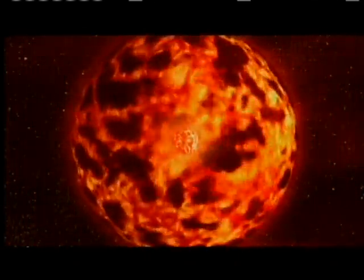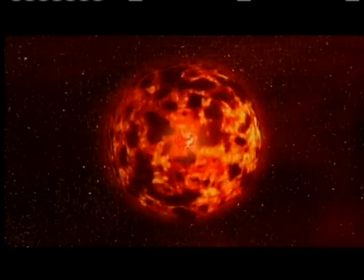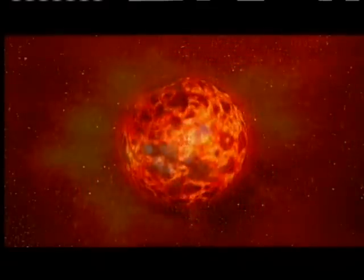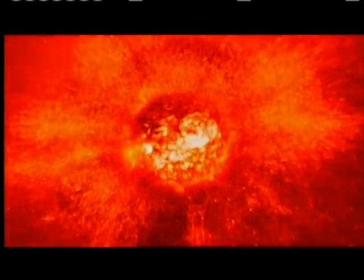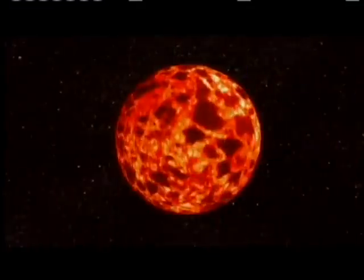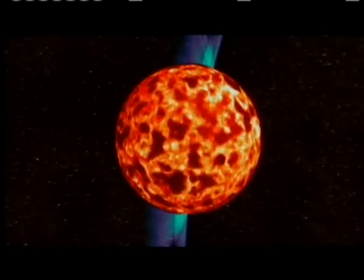The sinking iron accumulated at Earth's center, where it created a molten core twice the size of the moon. The liquid iron is constantly swirling and flowing, and even today this motion generates electric currents, which turned our planet into a giant magnet with north and south poles.